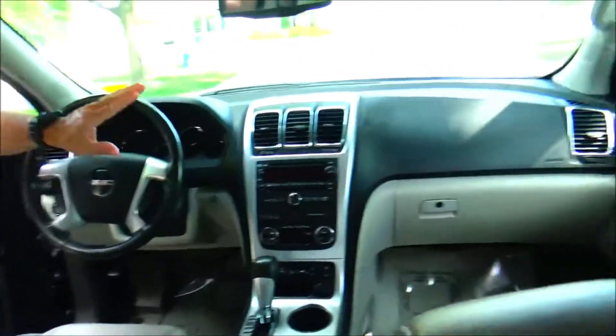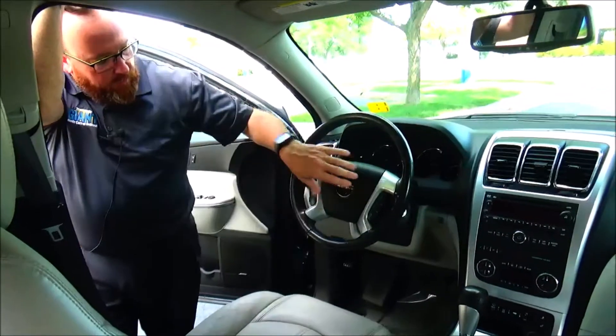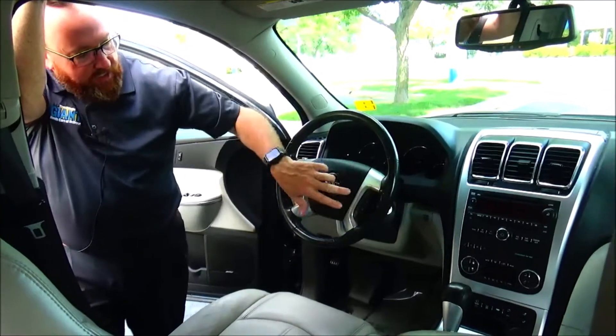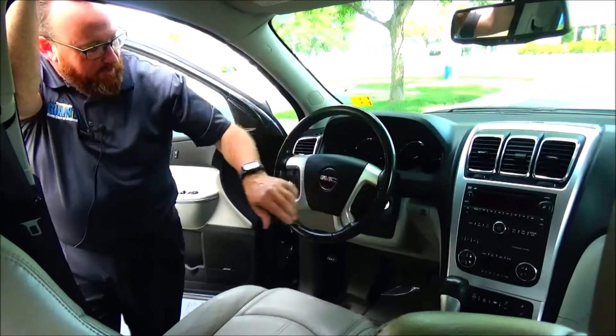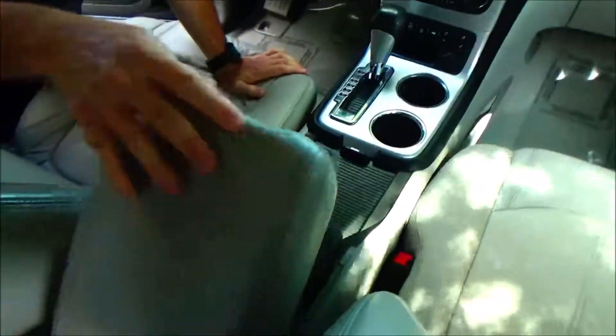On the interior you have your driver and passenger side airbags, side impact airbags, side curtain airbags, fingertip control for your cruise and information display, radio controls on the other side, intermittent wiper, and a leather-wrapped steering wheel and seat armrest with storage.